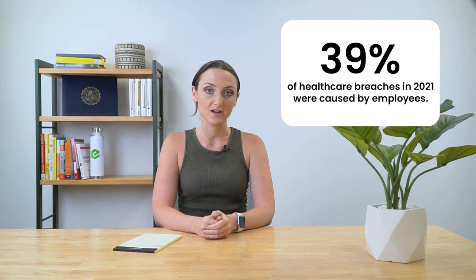According to Verizon's Data Breach Investigations Report, employees caused 39 percent of health care breaches in 2021. This is in comparison to the 18 percent in other industries. The Health Insurance Portability and Accountability Act, or HIPAA, is a topic we go over quite regularly in this series, but let's quickly revisit what exactly it is.